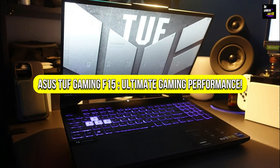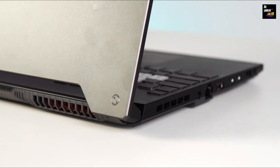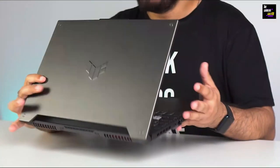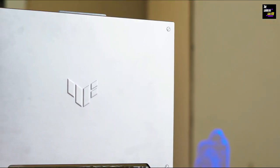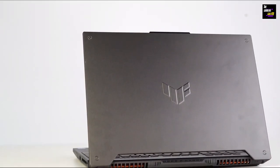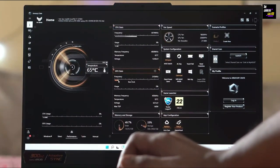Hello to all of you gamers! With the help of the Asus TUF Gaming F15 laptop, we are going to take a deep dive into the world of gaming today. We're going to put this powerful computer, which has been making waves in the gaming industry, through its paces today so that you can see what all the fuss is about.